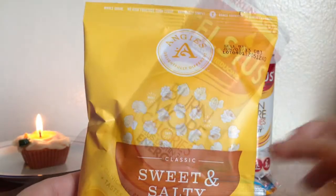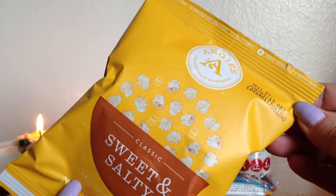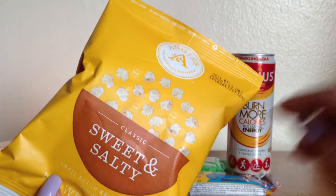The next thing I got is by Angie's and this is a sweet and salty kettle corn. It's just a small serving size. It does expire in June so I'm definitely going to open these up soon.